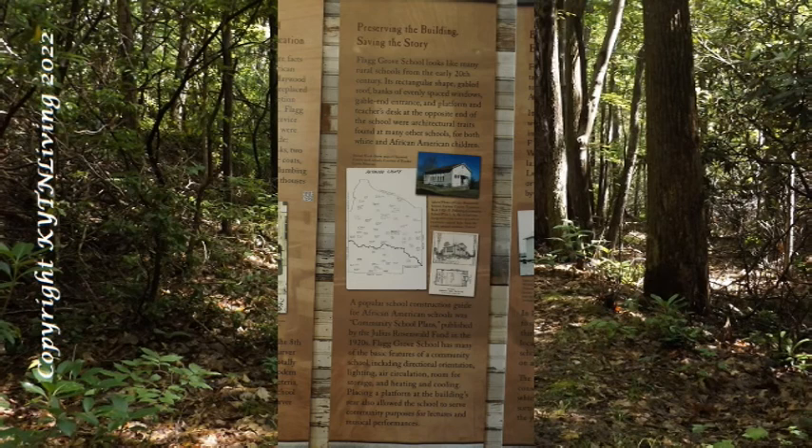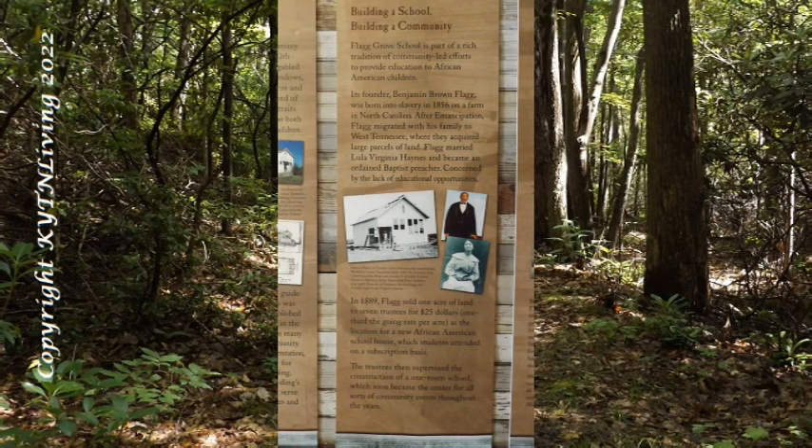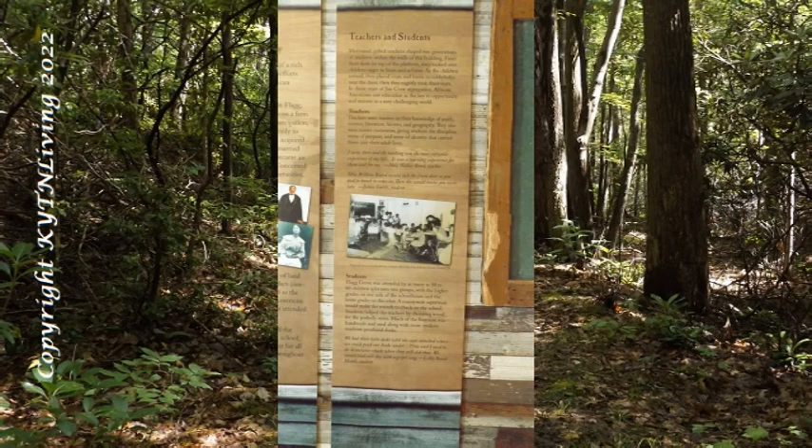Flag Grove School looks like many rural schools from the early 20th century. Its rectangular shape, gabled roof, banks of evenly spaced windows, gabled end entrance and platform and teacher's desk at the opposite end were architectural traits found in many other schools for both white and African-American children. A popular school construction guide for African-American schools was "Community School Plans," published by the Julius Rosenwald Fund in the 1920s. Flag Grove School has many of the basic features of a community school, including directional orientation, lighting, air circulation, room for storage and heating and cooling. Placing a platform at the building's rear also allowed the school to serve community purposes for lectures and musical performances.